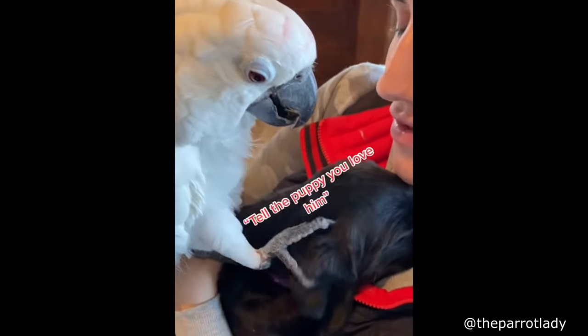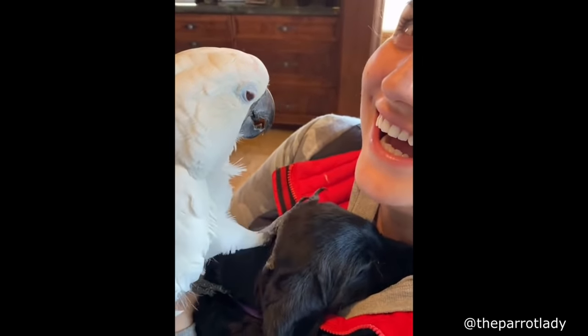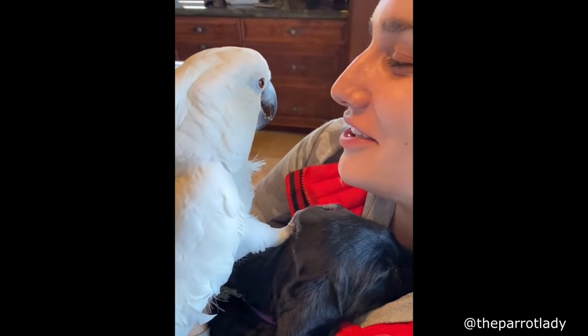Tell the puppy you love him. I love him! Meow. Meow. Meow. Meow.